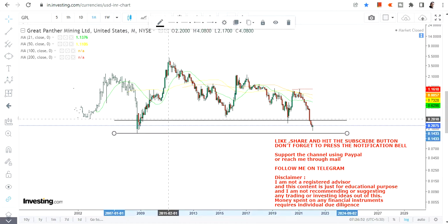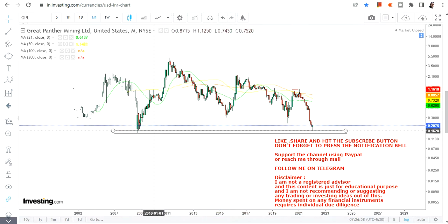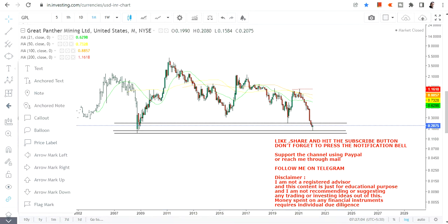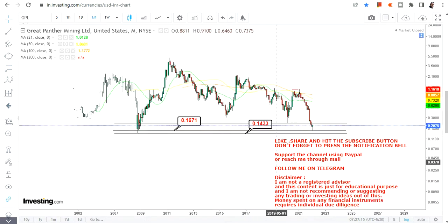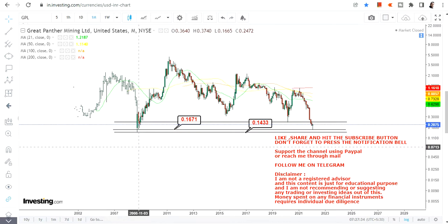Let me show you a couple of levels. If you are looking at the lower end of the range, you have two levels to look at: 16 cents and 14 cents. The stock is currently taking support at 16 cents. If these two levels hold, you are getting this stock at a dirt-cheap discount — and this is the same low the stock made during the 2008 great financial crisis.